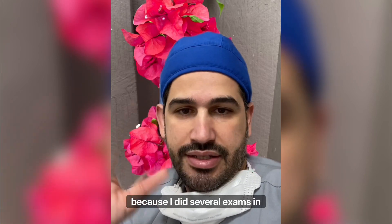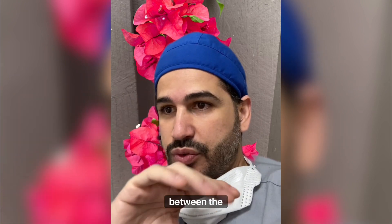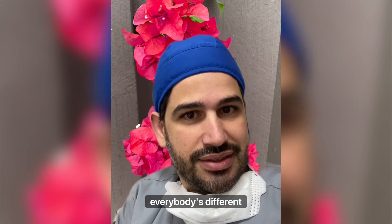Somebody mentioned speed because I did several exams in one hour and they're a new tech. It's good to worry about speed. You want quality over quantity, but try to find a happy medium between the two. I'm very fast — I've been doing it for a long time, but I'm also a hyper person and everybody's different.